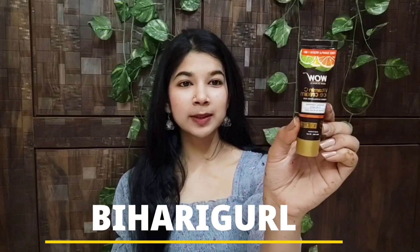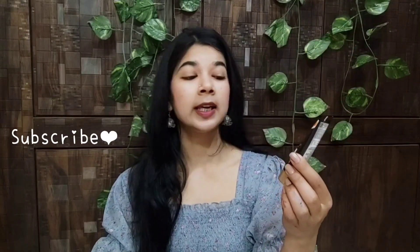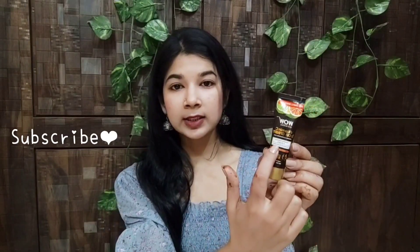Hey everyone, so today we are going to talk about vitamin C and hyaluronic acid.